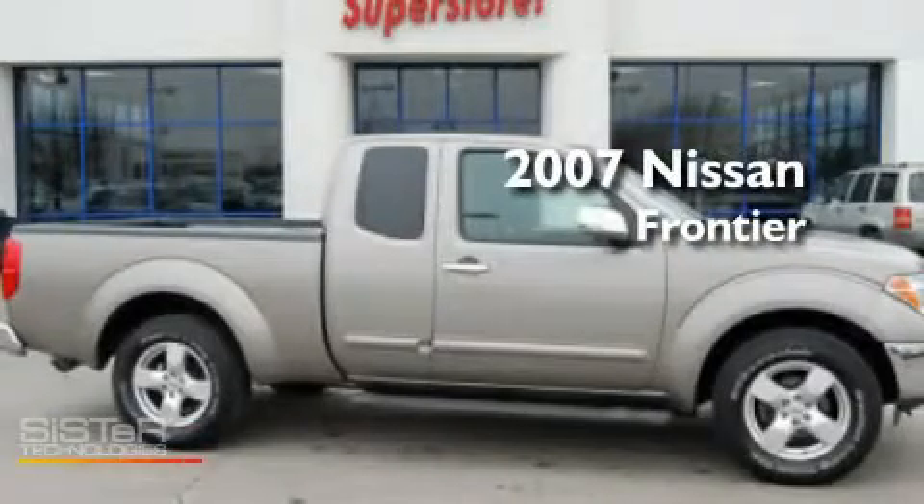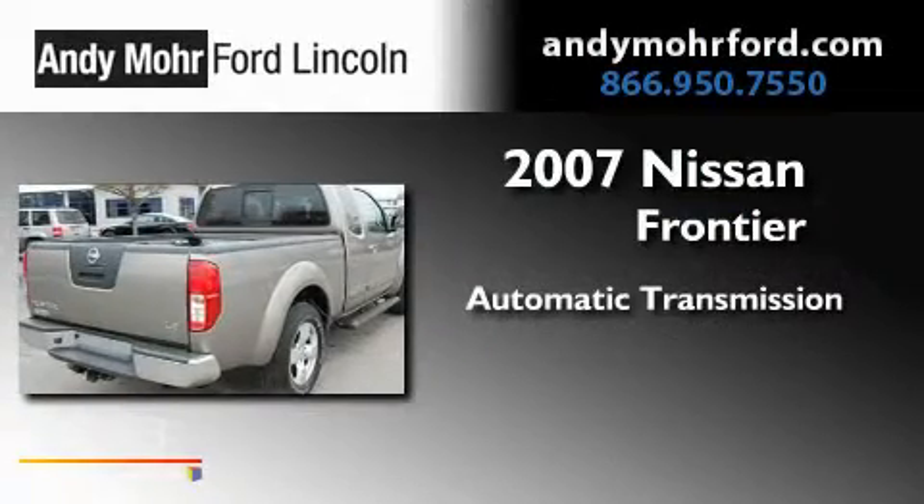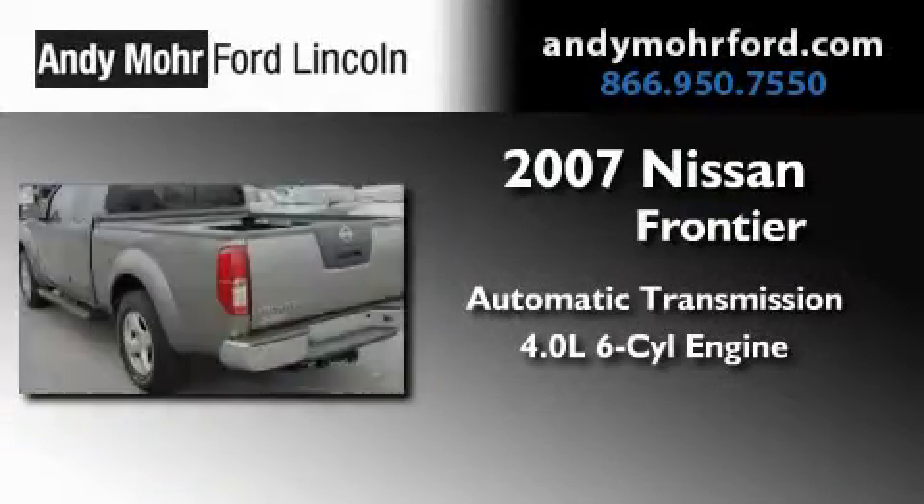This is a 2007 Nissan Frontier. This truck has an automatic transmission and a 4.0L V6.